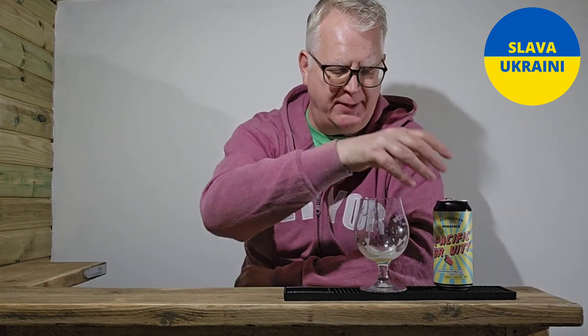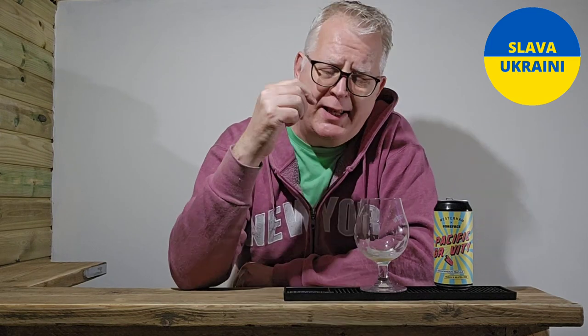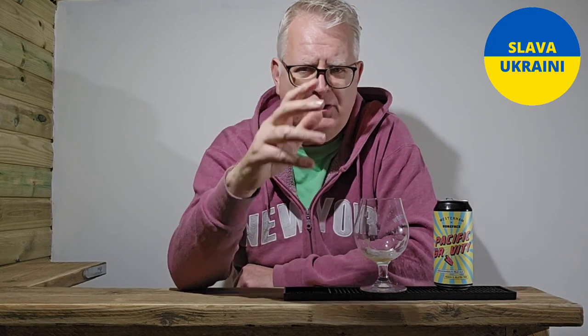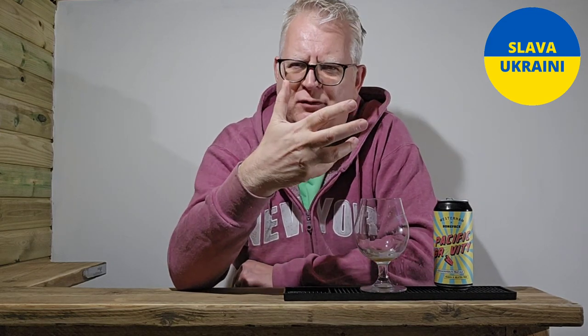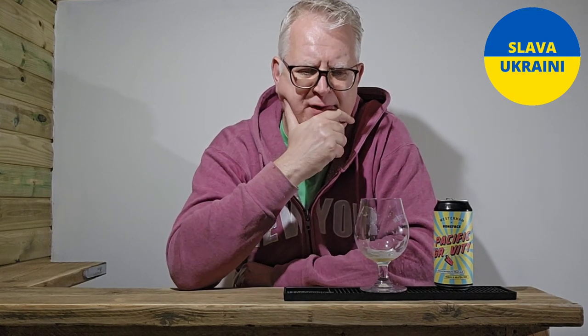Finish — shame. It's a fruity pale ale. It's got citrus, it's got tropical, it's got a nice bittersweet finish to it. Really, really tasty. It's 4.2%, but it's got a feel of something a little bit bigger than that. Just a little bit. It's really good. Another good one.